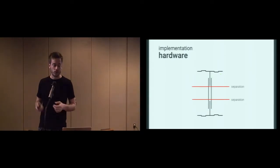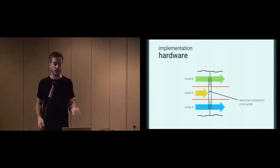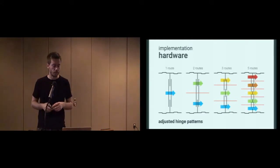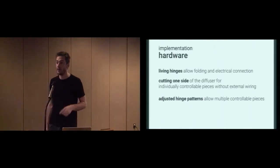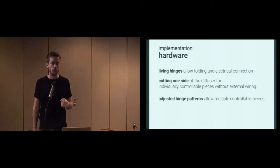However, we get a problem if we want more than two routes — for route C, the electrical connection is interrupted by the cut from the laser cutter. So we need to adjust the hinge patterns. For the simple hinge pattern, we can do one or two routes, but we divide the hinge pattern further to create more routes. So for the hardware: we create the living hinges which allow for folding and the electrical connection, cut one side of the diffuser to create individually controllable pieces without external wiring with just one connector, and adjust the hinge pattern to allow for multiple controllable pieces.